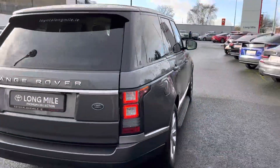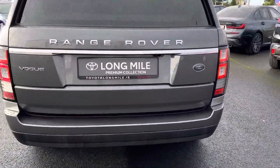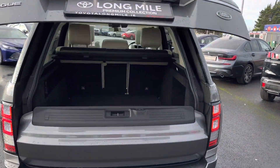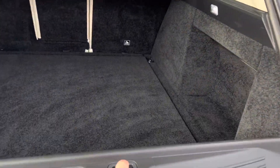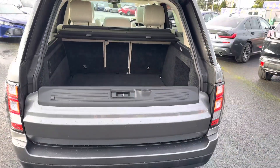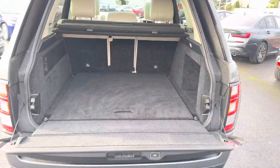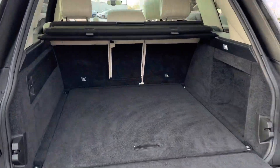At the rear, there are LED brake lights, rear parking sensors, a rear camera, and a fully power-opening boot with very generous boot space. The rear seats also fold down in a 50-50 split for added storage.